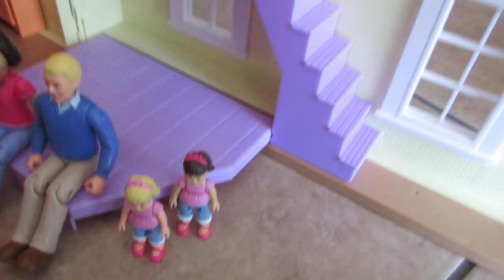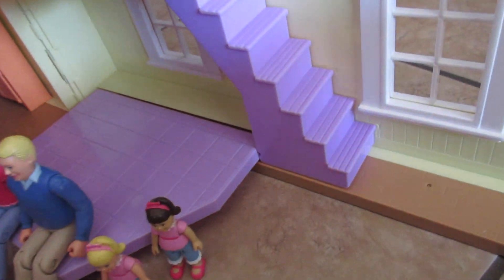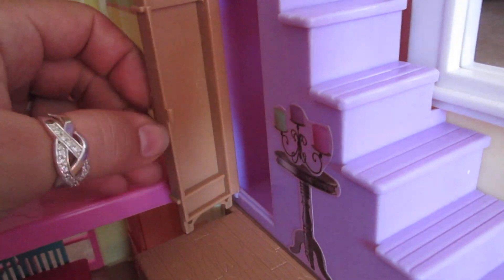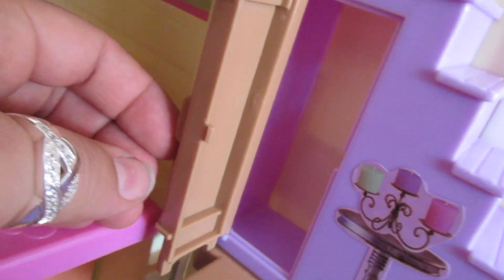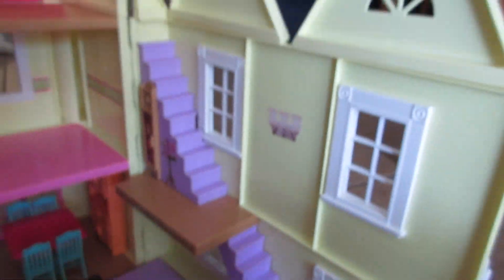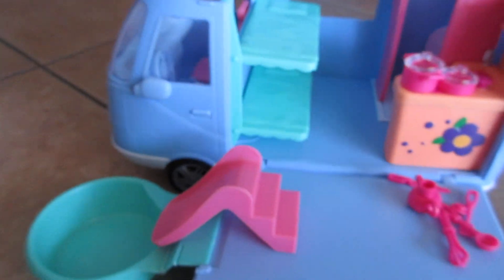And then here's the stairs. When I was little, I always loved houses that had stairs — they're so fun. And then behind this clock is a little secret passageway. So cute. And then last but not least, we've got this cool little family camper.